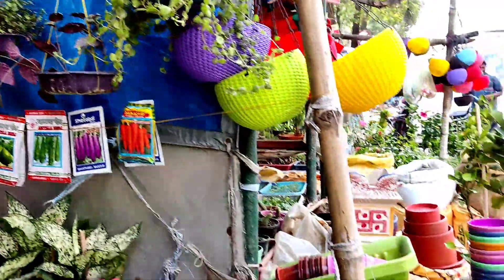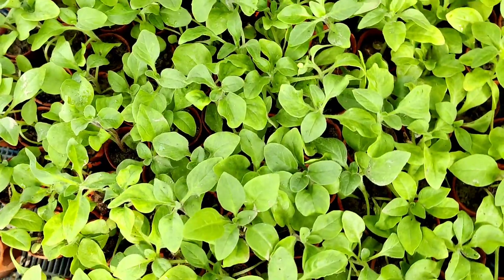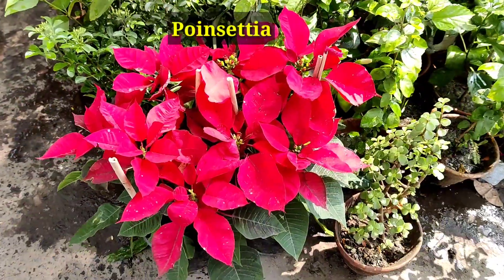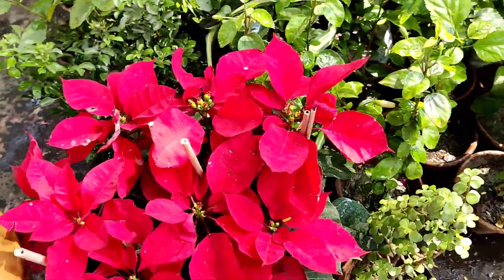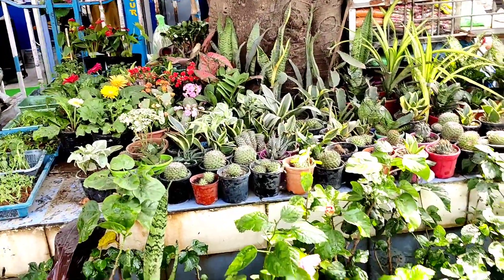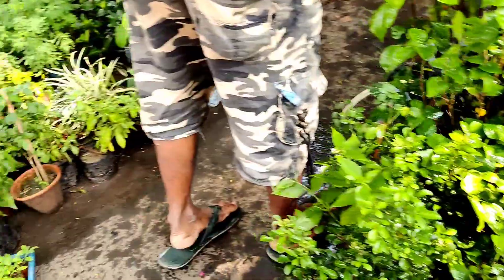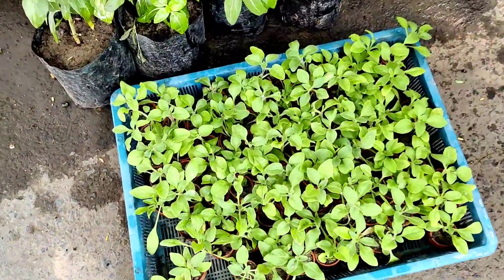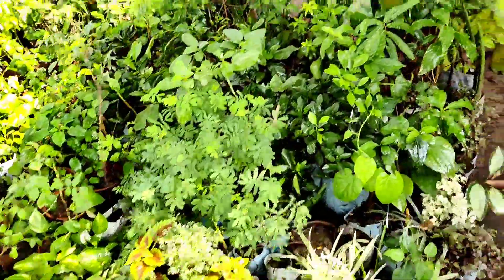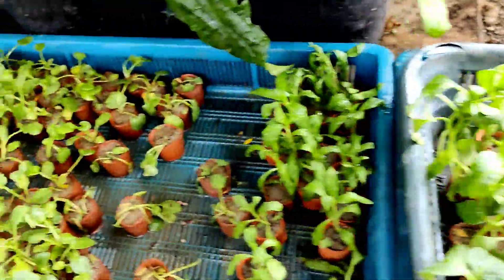There are lots of varieties of hanging baskets available here, so you must visit this nursery. Petunia in a one-and-a-half-inch pot is 10 rupees each. If you want cactus, succulents, different types of permanent flowering plants, foliage plants, or plants in ready or seedling stage, every kind of plant is available here.